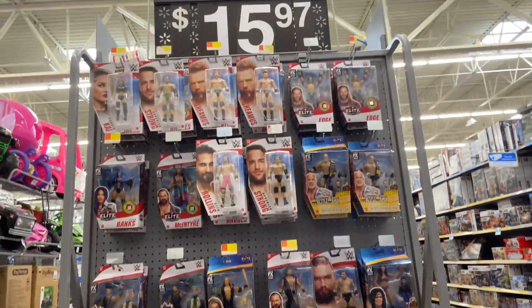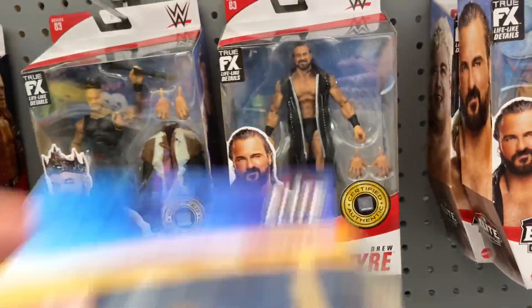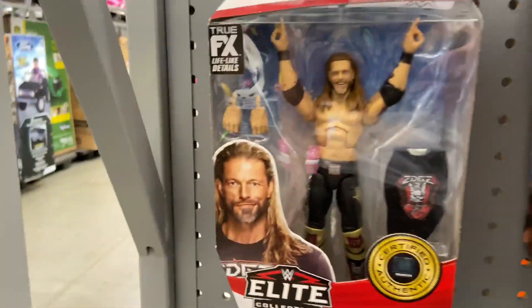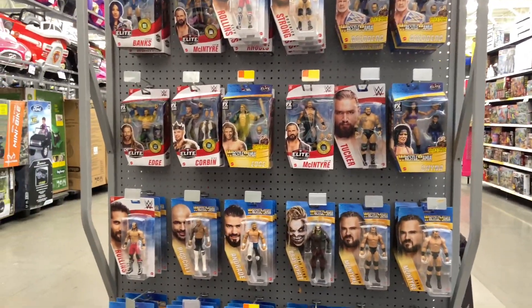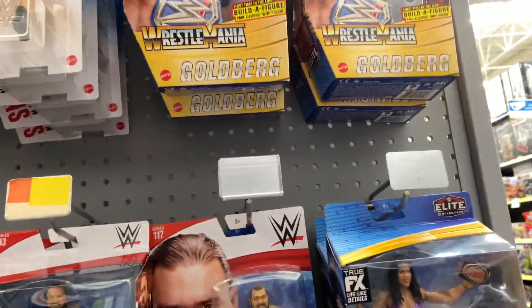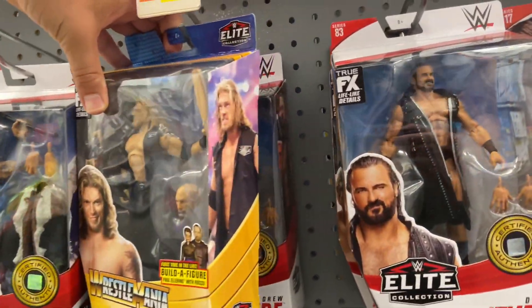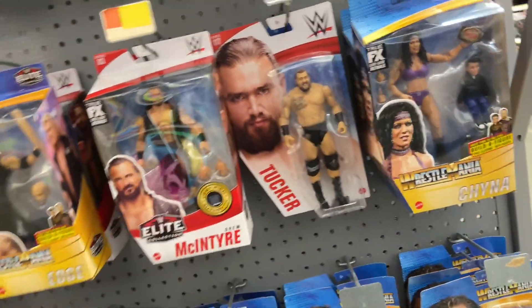Left the main aisle and noticed this end cap of wrestling figures — $15.97 for the Elites. They had King Corbin, Dusty Rhodes, Drew McIntyre, Edge. The Corbin is awesome but I don't think I'll get it. There's a chase Edge — we've been finding the chase more than the regular oddly enough. Sasha Banks is probably her best head sculpt on a figure so far. They also had Chyna, Roderick Strong, Goldberg. Here's regular Edge — we don't see it often because we've been seeing the chase. A lot of cool stuff on this end cap.